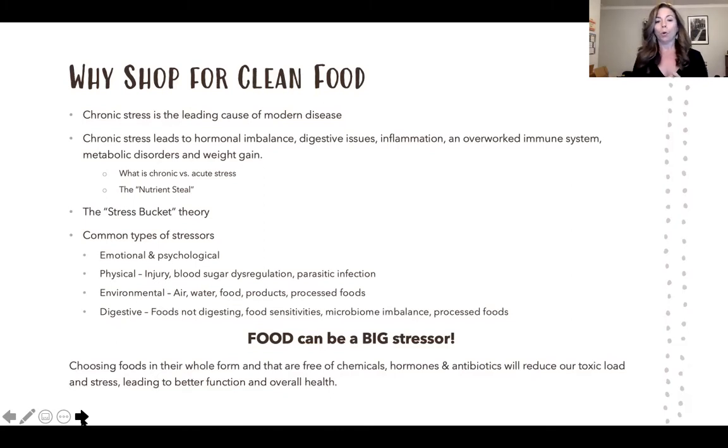We're going to choose foods in their whole form that are chemical-free, hormone-free, and antibiotic-free — things that will reduce the toxic load and stress on our body, leading to better function and overall health.